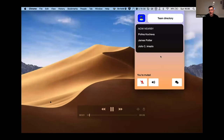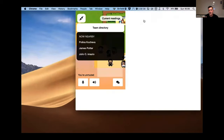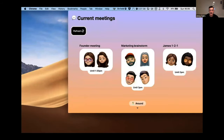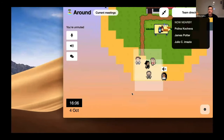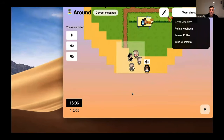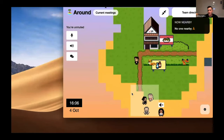Opening the app from the menu bar, I unmute myself so nearby teammates can hear me. I open the team directory and give Julio a nudge to come join me on the island. Switching to the island view, I can see who's around me and what conversations are happening. I can also see what meetings are currently happening — who's not available and when they will next be available. I can walk between conversations, changing who can hear me and vice versa, or even go and play with the office dog.